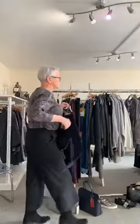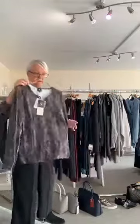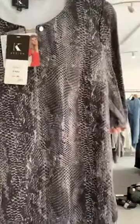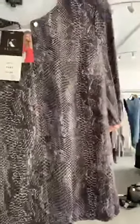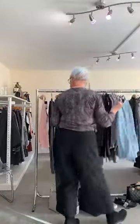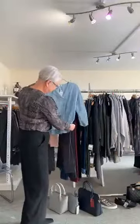We sold the extra large — it'll be online soon. And this lovely python print is so on trend this season — it has black, grey, taupe, and bright blue in it, so it will go with many many colours. It's £69. Going back to tones: a pale blue works really really well with grey.